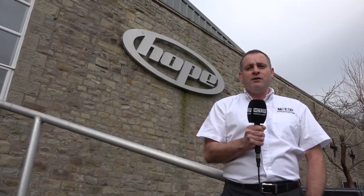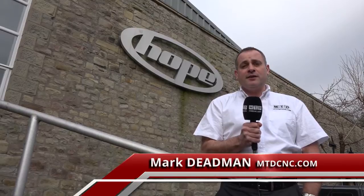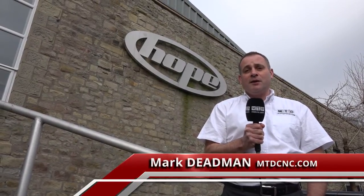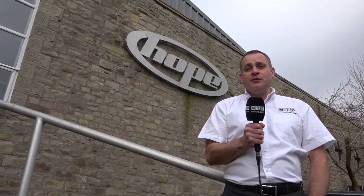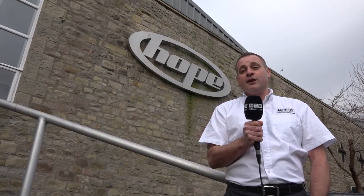We've arrived at Hope Engineering, Barnoldswick. We're here courtesy of WNT to look at their tooling as well as Hope Engineering. They make a lot of bicycle components. We've got some exciting news as well — there's going to be a new cycling team that's being launched. Let's take a look.